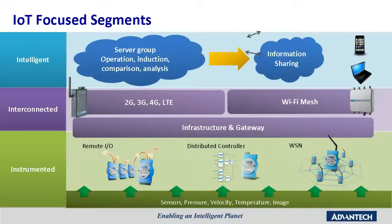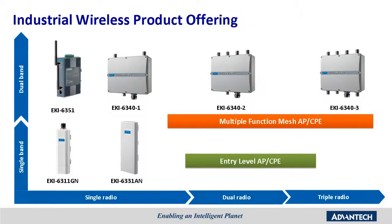These devices come with 3G, Wi-Fi, WSN, and GPRS technologies. In the product range, we have a wide variety of industrial wireless products, ranging from cost-effective entry-level devices to multi-function mesh-level products. To meet the needs of a variety of applications, we have radio configurations from single-band to dual-band and up to 3-radio selectable modules. Today, we will focus on the mesh products.